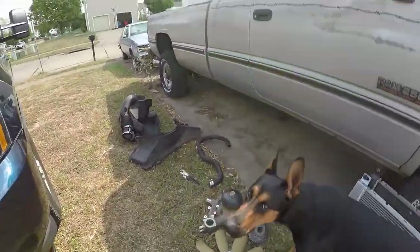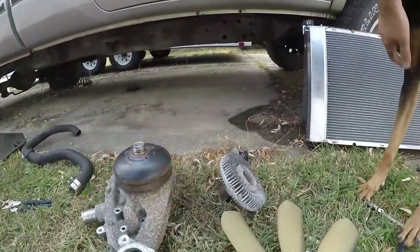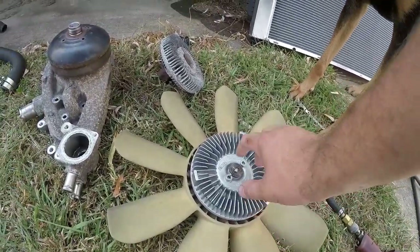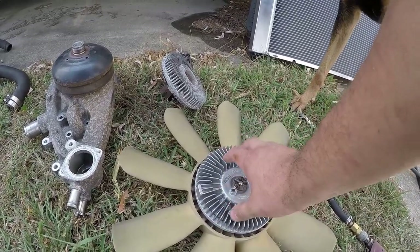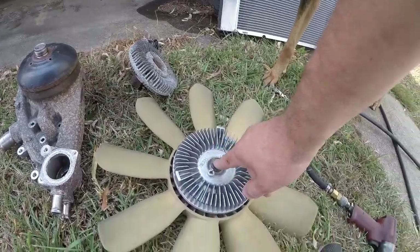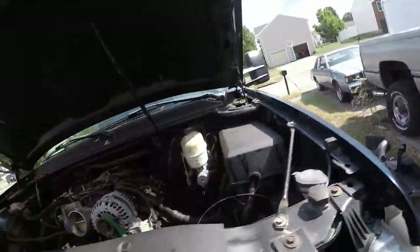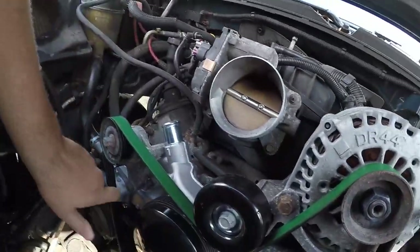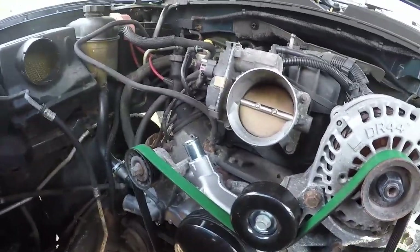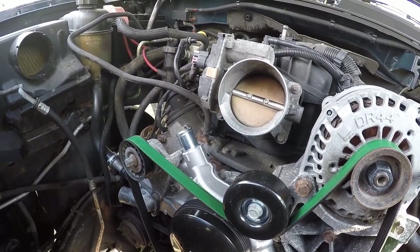I got a cute little doggy here — this is Lily. I also have a new fan clutch, which is supposed to spin a little more than the stock one and slip a little less, giving a bit more cooling. I got a new water pump and went ahead and put a colder thermostat in too.